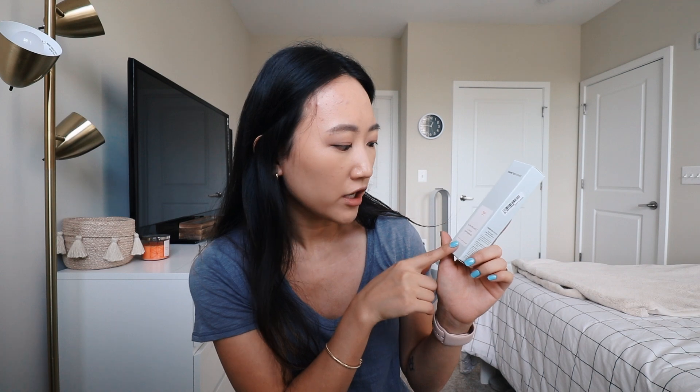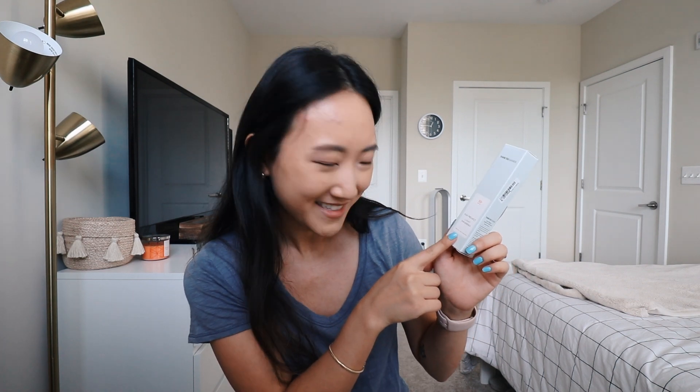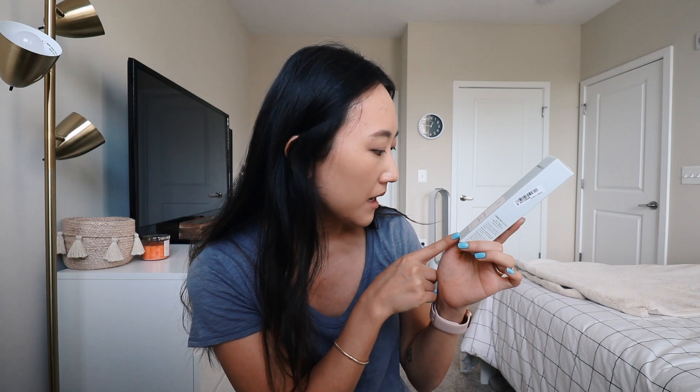This first one is by Thank You Farmer, and it's the Sun Project Light Sun Essence — it's like a tongue twister. It's SPF 50+ PA+++. I actually tried this already, and I'll insert a clip of me applying it for first impressions.